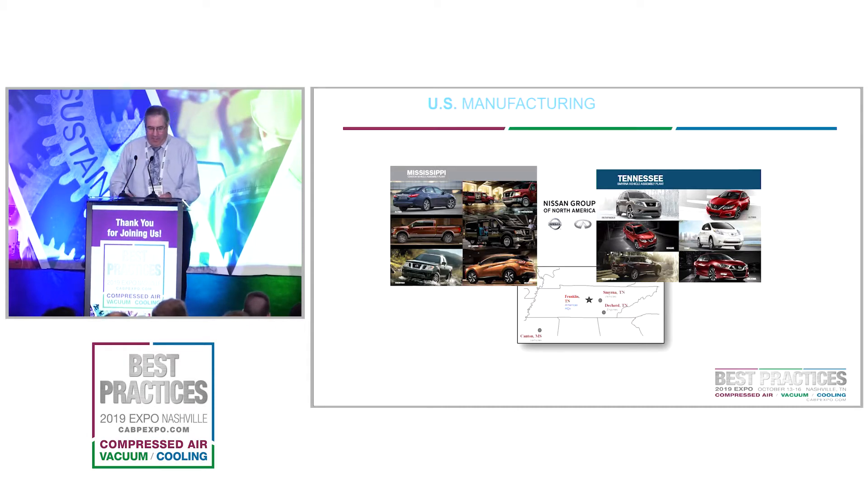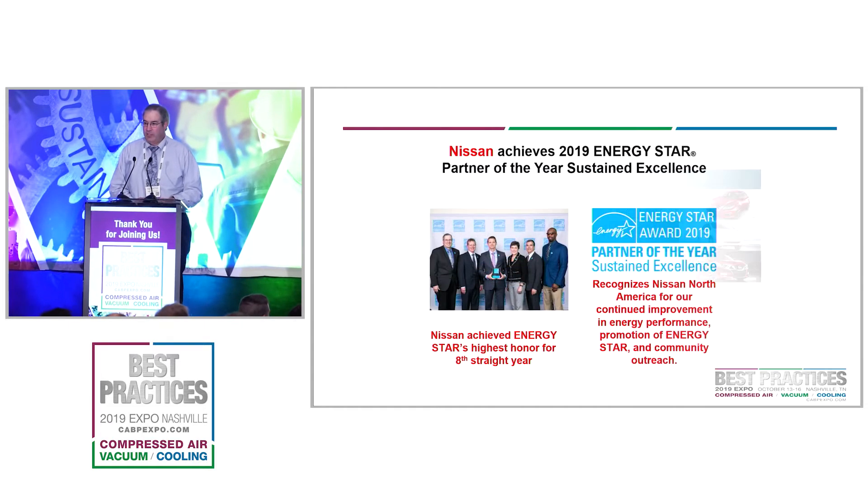We make several different vehicles at different plants. In our Canton plant we do the Altima, the Titan truck, the Frontier, the Murano, the NV passenger van, and an NV cargo van. In Smyrna they make the Pathfinder, the QX60, the Infinity version, the Rogue, the Altima, the Leaf, and the Maxima. It's something we deal with — a lot of different vehicles through our plants all the time.